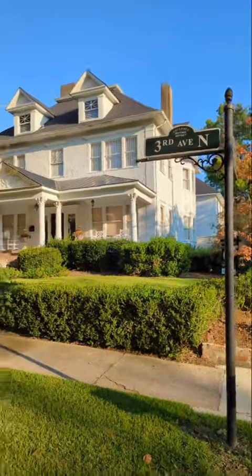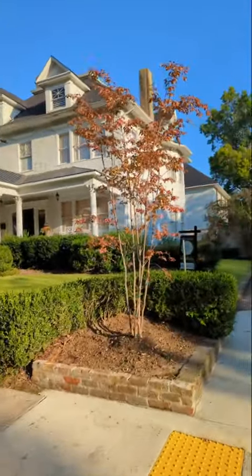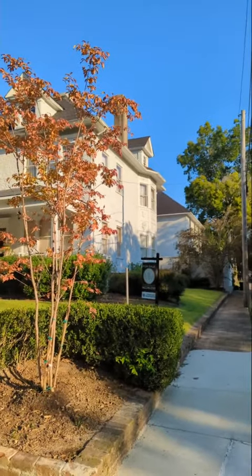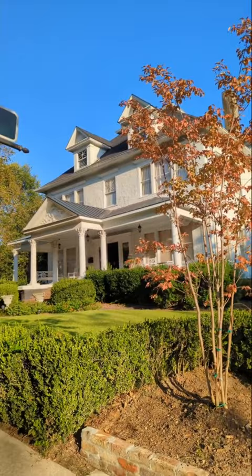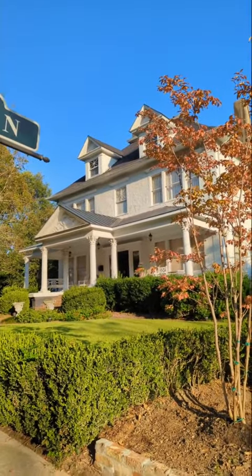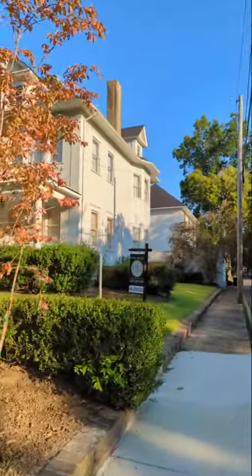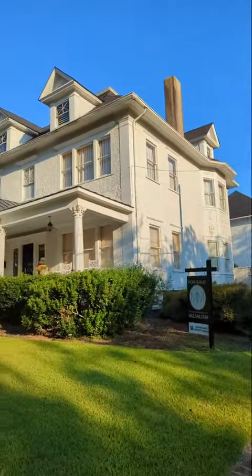We are in front of the Hardy Sneed home, built 1905. It is Edwardian. It has some of the classic stylings of Edwardian homes. It has the big broad porch, the expansive garden, and this simple ornateness to it.